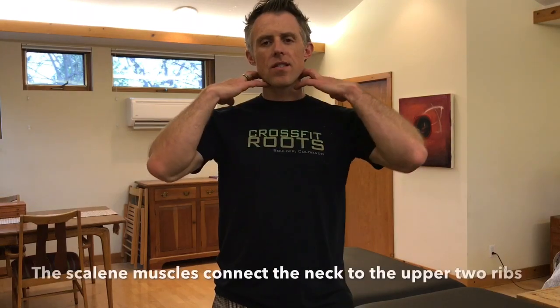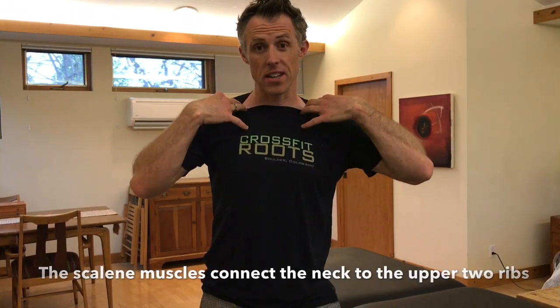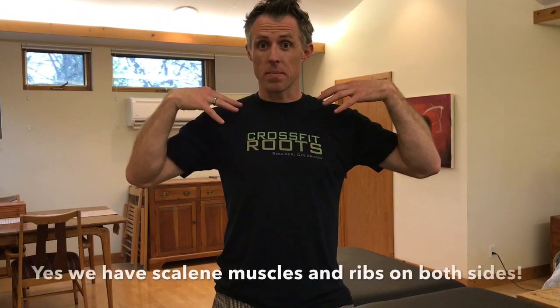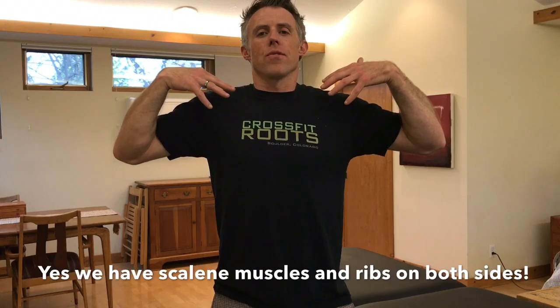The scalenes — neck muscles that come down and attach onto these ribs — are accessory breathing muscles, as we talked about last week. They have the ability to keep those first ribs elevated adaptively, meaning they're stuck inhaled and the scalenes won't allow them to fully exhale, which means that tunnel stays small and keeps compressing those structures.